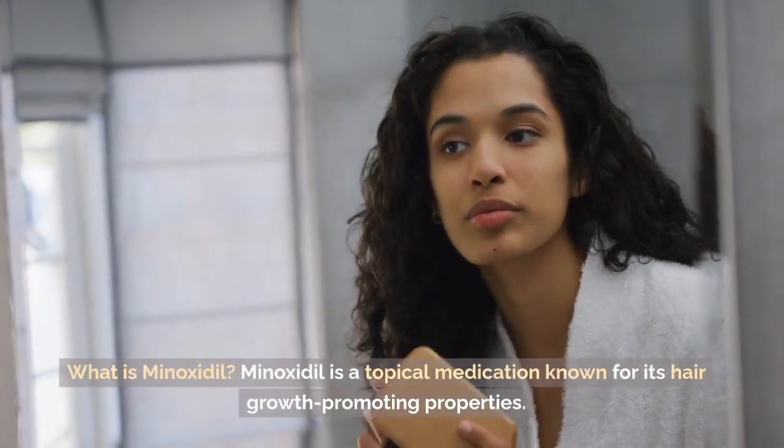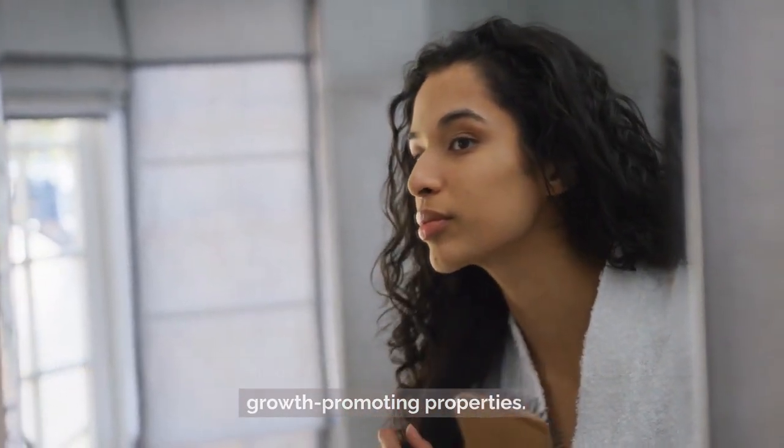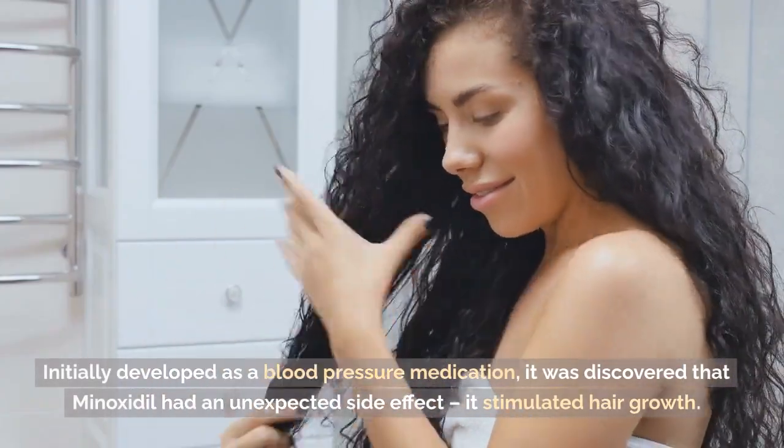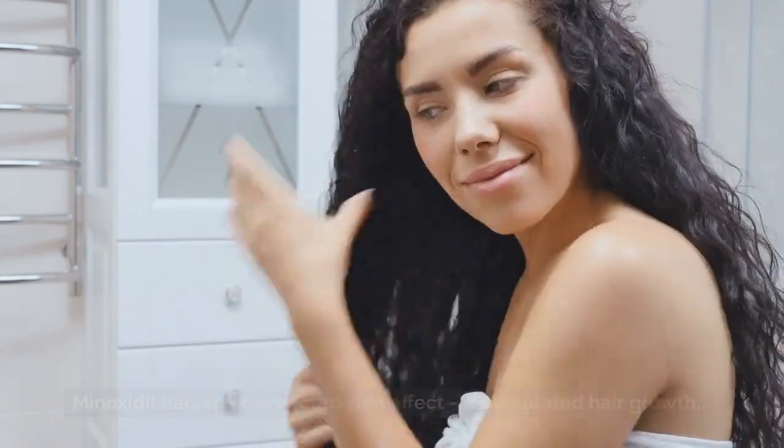What is Minoxidil? Minoxidil is a topical medication known for its hair growth-promoting properties. Initially developed as a blood pressure medication, it was discovered that Minoxidil had an unexpected side effect: it stimulated hair growth.